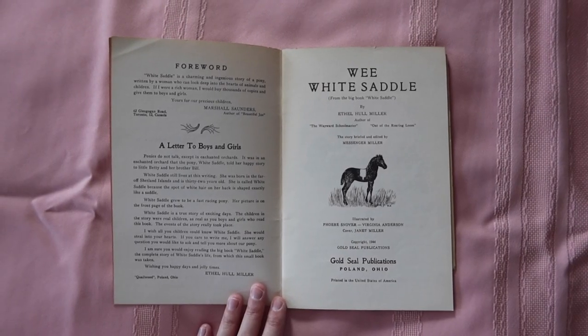I think the cover is so funny because it says this quote — 'My mother was very proud of me' — underneath the horse drawing. What I think is really cool about this book is that the author and publisher are from a small town in Ohio called Poland, which is where my grandpa lived for a bit when he was younger.